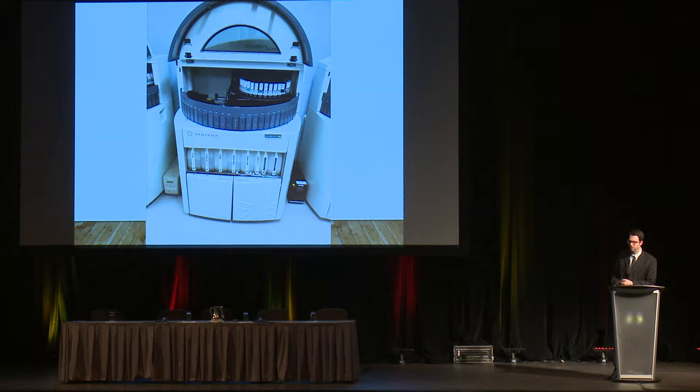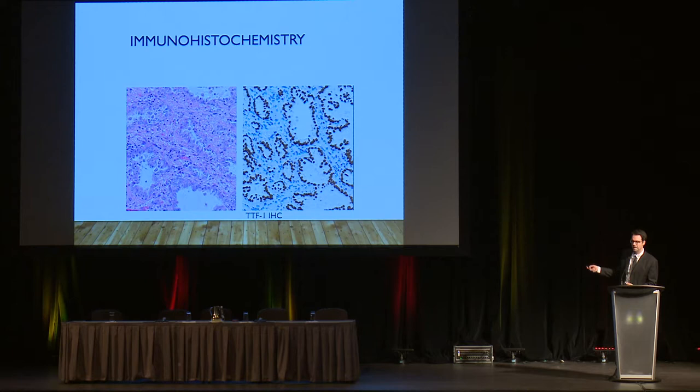Sometimes we run into situations where diagnosis is very difficult, so we use special techniques in the lab — special machines such as immunohistochemistry to help us out. Immunohistochemistry uses special chemicals that stain the cells brown, and that helps us in the diagnosis. Immunohistochemistry targets specific proteins expressed by the tumor. This is an example of TTF1 immunohistochemistry, which stains the TTF1 protein. TTF1 is highly expressed in adenocarcinoma, so if it's brown, this is an adenocarcinoma.